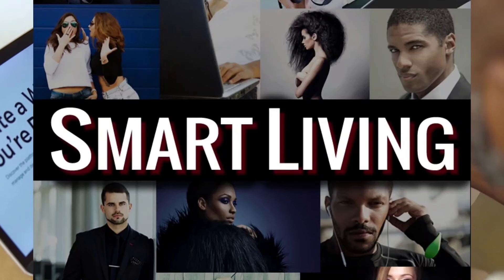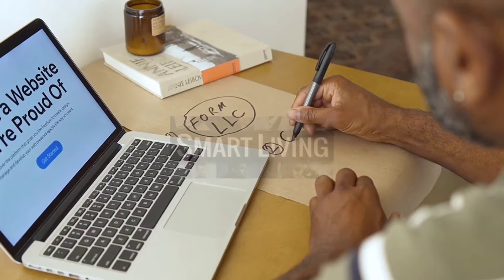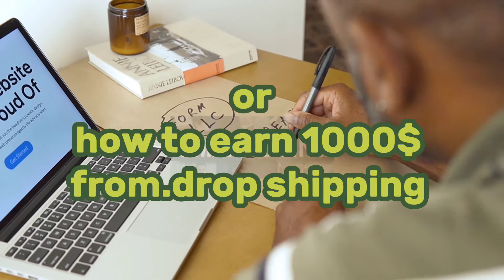Hi friends, welcome back to my channel Smart Living. I hope you all are doing well. Today I will teach you about earning from dropshipping — how to earn $1,000 from dropshipping.